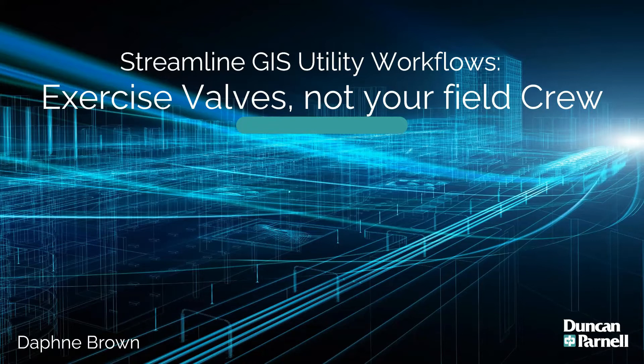This session is being recorded and will be available on the conference website in a few weeks. Thank you so much, good morning everyone. My name is Daphne Brown and I'm a geospatial training and support specialist at Duncan & Parnell. In my role I help clients through different stages of their GIS workflow, ranging from technical support to integrating new hardware or software solutions, primarily focused on asset management for utilities.